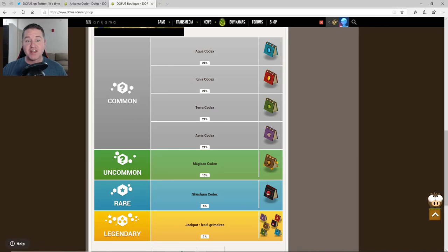First, let me show you what you can get in these boxes. There's one for each element. There's a magic codex, and there's the Shusham codex which looks awesome — that little eye and everything looks really cool. And there's a one percent chance of hitting the jackpot where it looks like you get one of everything. I'm not holding my breath on that one, but first I wanted to show you what you can get out of these boxes.